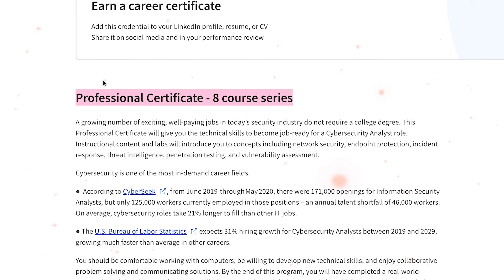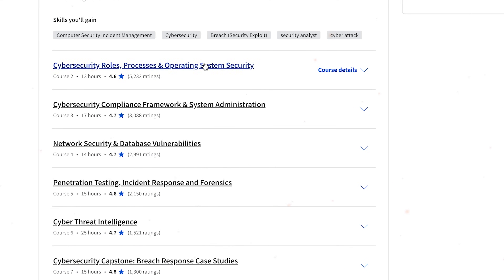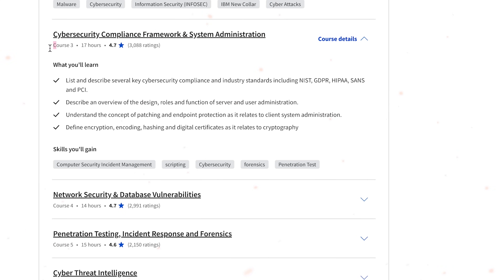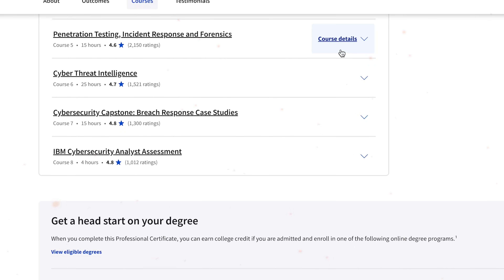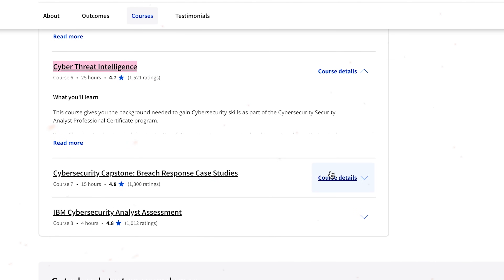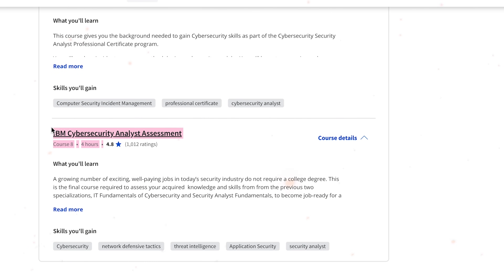The certification program is made up of 7 courses and a final assignment: Introduction to Cybersecurity Tools and Cyber Attacks; Cybersecurity Roles, Processes and Operating System Security; Cybersecurity Compliance Framework and System Administration; Network Security and Database Vulnerabilities; Penetration Testing, Incident Response and Forensics; Cyber Threat Intelligence; and a Cybersecurity Capstone covering breach response case studies and the IBM Cybersecurity Analyst Assessment.